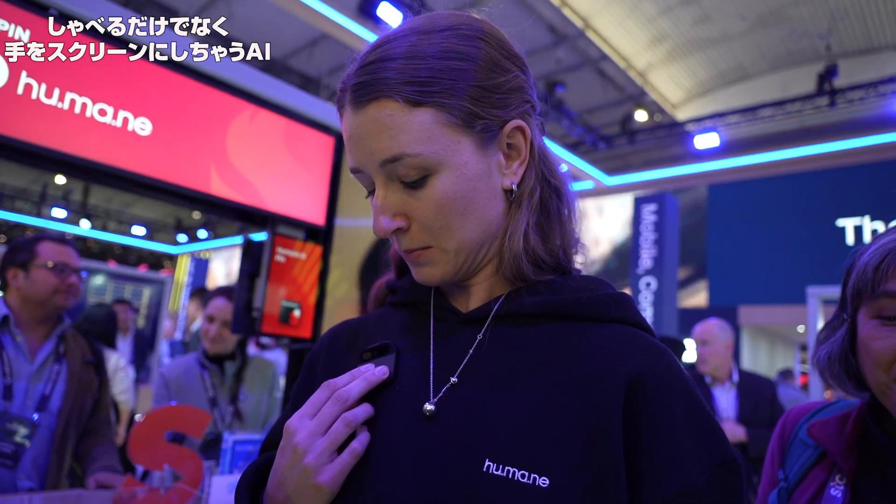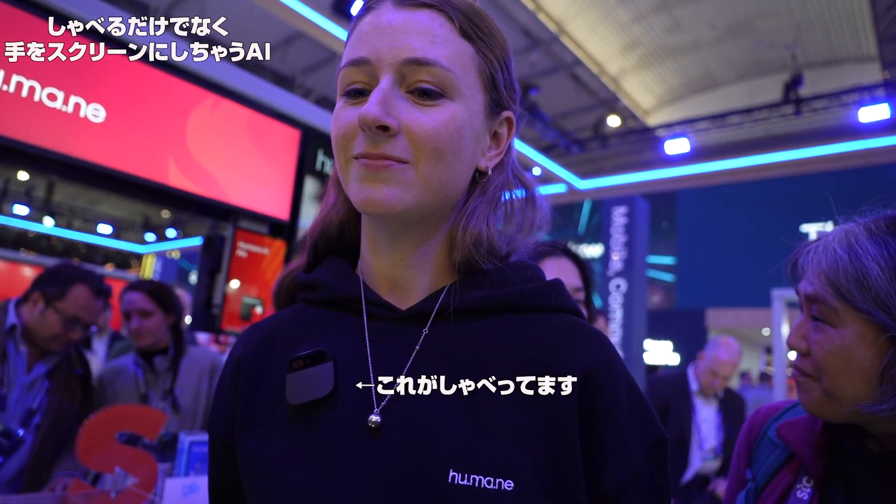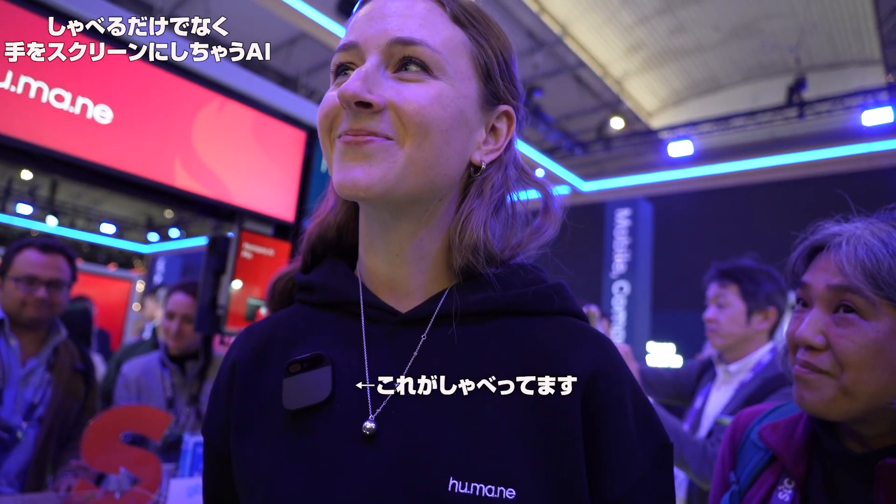Do you approve? Yes. Do you want to say something back in Japanese? So when the light comes on, you can start speaking. Yes, I'm having a lot of fun this year, but my schedule is full and it's tough. Okay, I feel the same way.